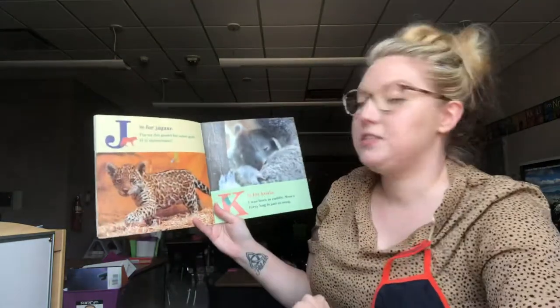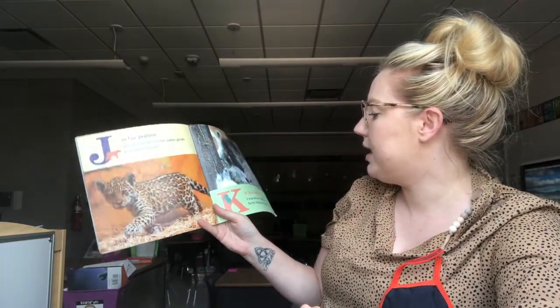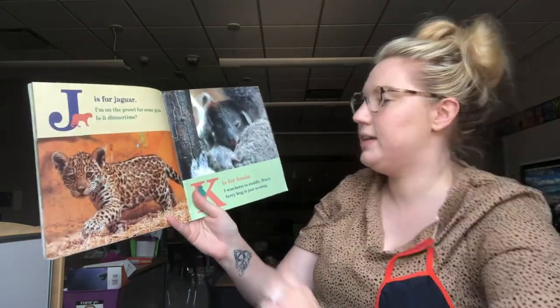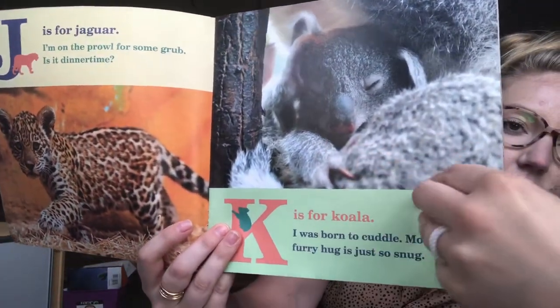J is for Jaguar. I'm on the prowl for some grub. Is it dinner time? K is for Koala. I was born to cuddle. Mom's furry hug is just so snug. So J is for Jaguar and K is for Koala.